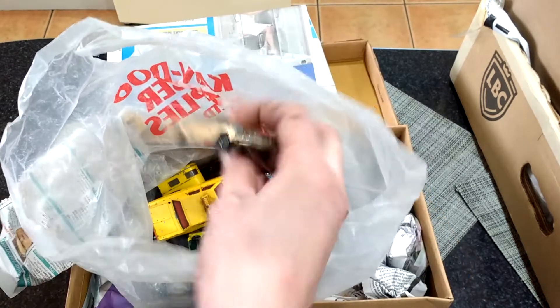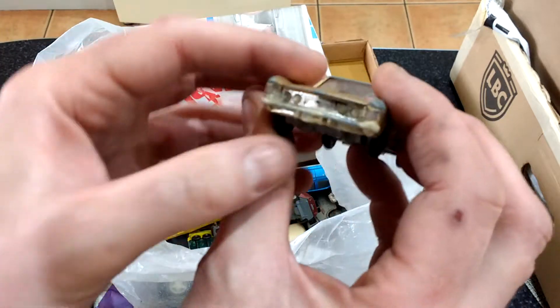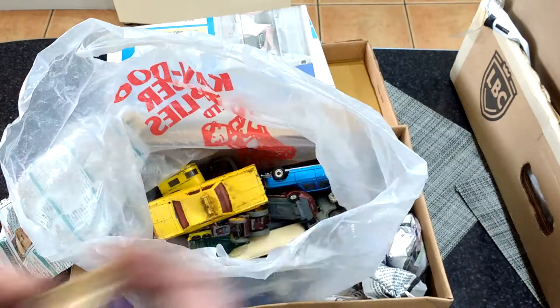We've got a Kargi, and a Buick Riviera — not in bad nick that, bit battered.